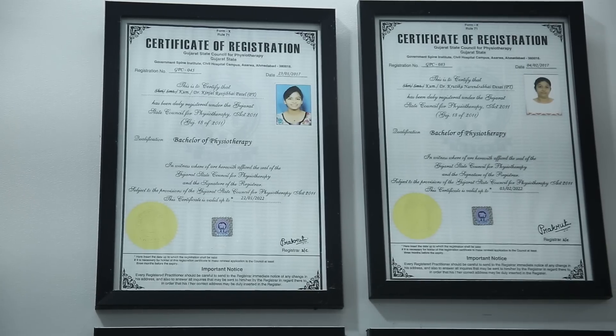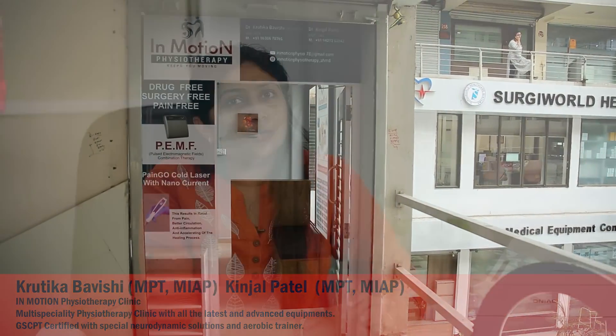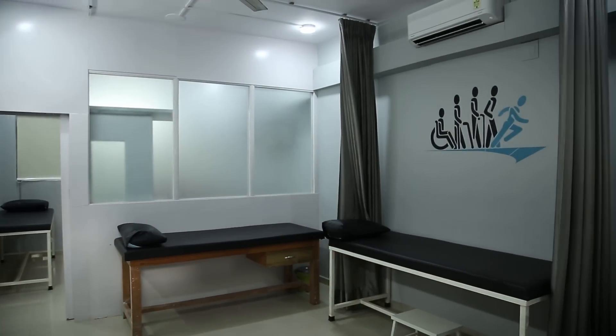Hello, my name is Krutika Bhavishi and I am a clinical physiotherapist. Me and my partner Kinjal Patel have started our own clinic named In Motion Physiotherapy in Nehru Nagar, Ahmedabad. This is a multi-speciality physiotherapy clinic in which we work on orthopedic,